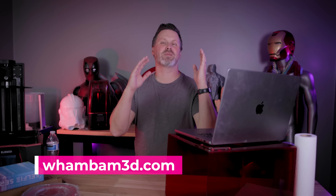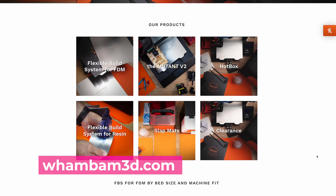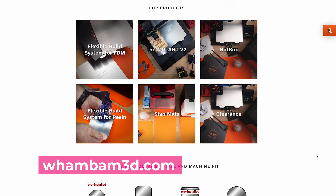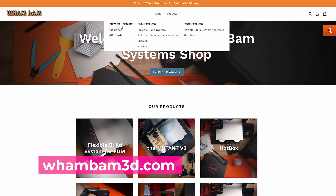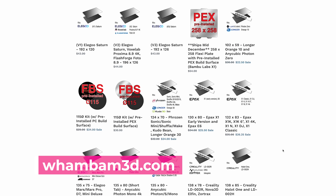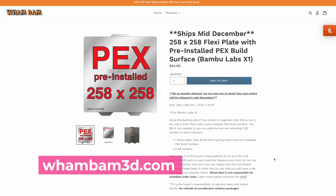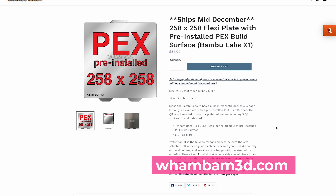This next one is much easier for me to spit out — Wham Bam, one of my favorites that makes flex plates for your resin 3D printers, as well as the slap mats that I love to use here on my table. They also make flex plates that you can add on to your FDM 3D printers. Everything is 20% off site-wide. If you have a Bambu Lab X1 Carbon, I highly recommend trying to pick up one of their magnetic flex plates — I love printing with mine.